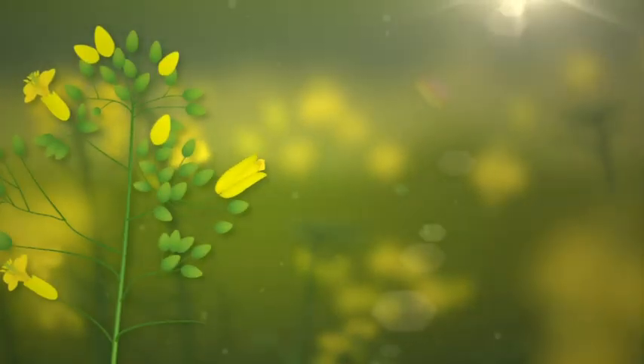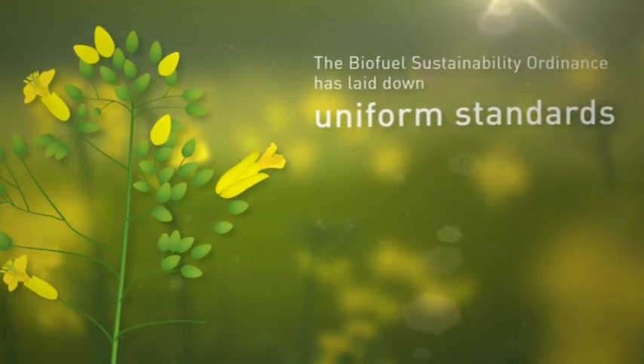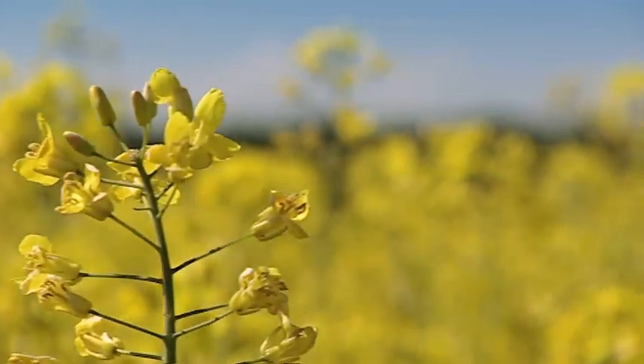Since the 1st of January 2011, the Sustainability Directive has laid down a uniform set of rules for all biofuels consumed in Germany. For the first time, the Directive implements the relevant EU regulation. It applies worldwide and it sets an example to other branches of the economy.